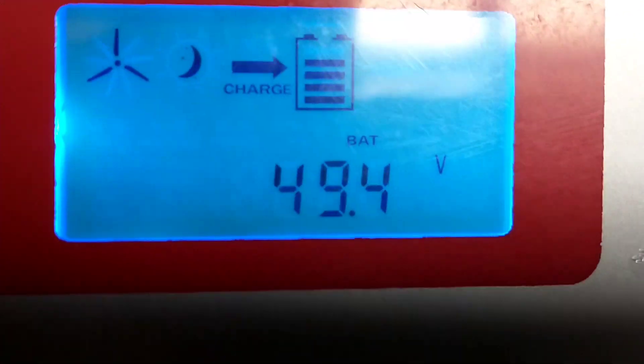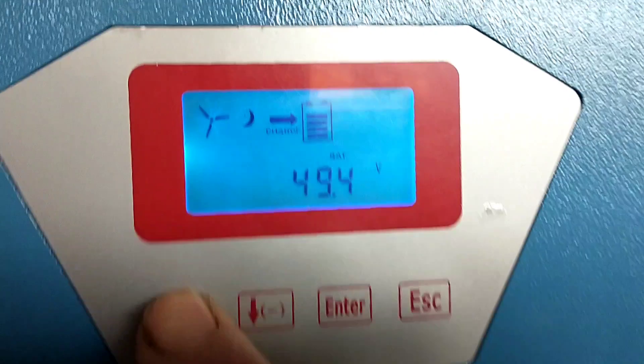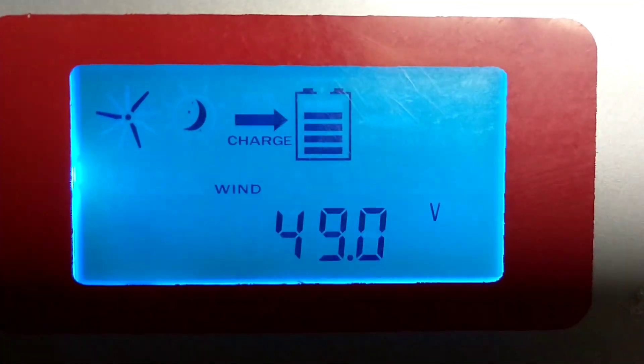There are two ways to get around this: either boost the generated voltage up so it'll push into the battery, or push into a lower voltage battery pack.